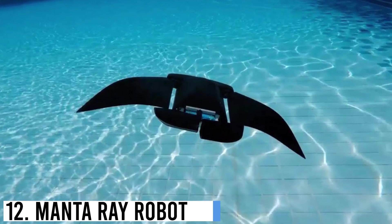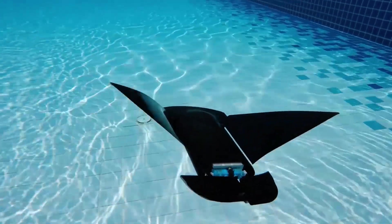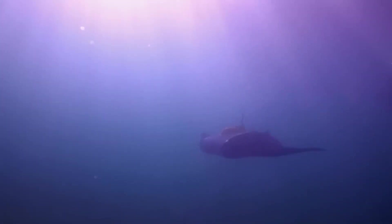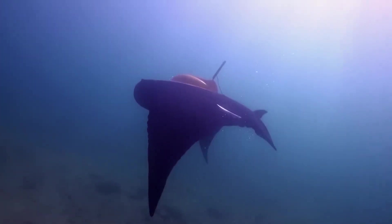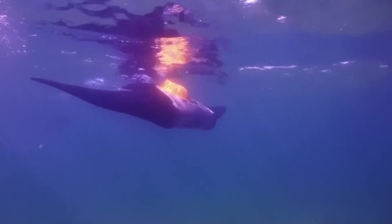Number 12: Manta Ray Robot. The Manta Ray Robot is an innovative underwater exploration tool inspired by the graceful Manta Ray. Designed for deep-sea missions, this autonomous robotic system combines biomimicry and cutting-edge technology. With its sleek and streamlined body, the Manta Ray Robot glides effortlessly through the water, mimicking the movements of its natural counterpart. Equipped with advanced sensors and cameras, it can capture high-resolution imagery and collect valuable data about marine ecosystems.